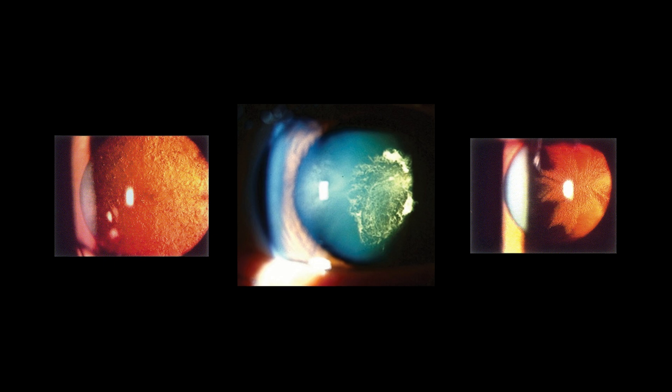Can you get a cataract again? Meaning after you have cataract surgery, can you get it for a second time? Do they come back? Well, there is something that is sometimes referred to as a secondary cataract, and I'm going to explain exactly what that is. Let's focus in.